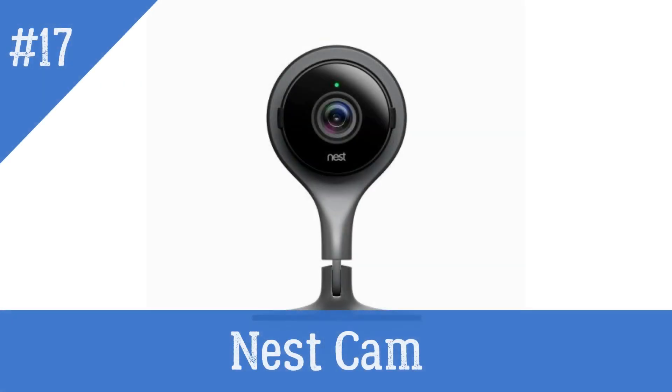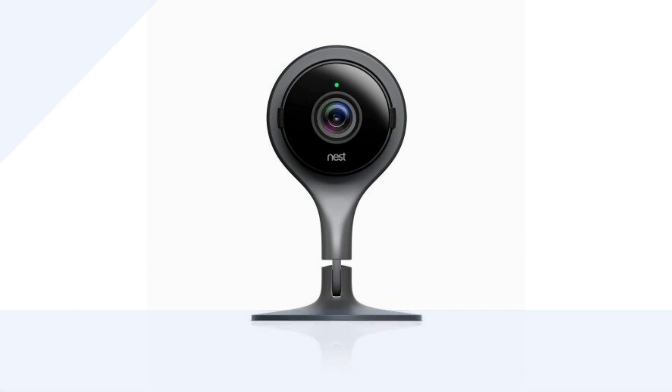Nest Cam — a smart security camera that can detect motion and sound and alert you through your smartphone.